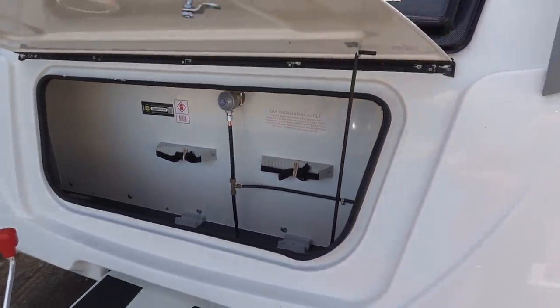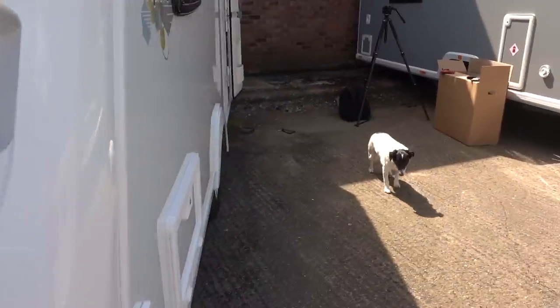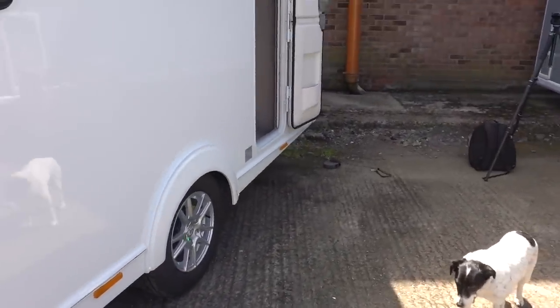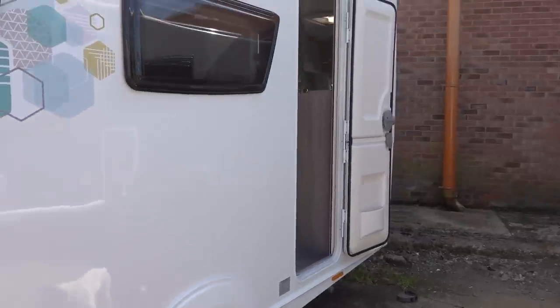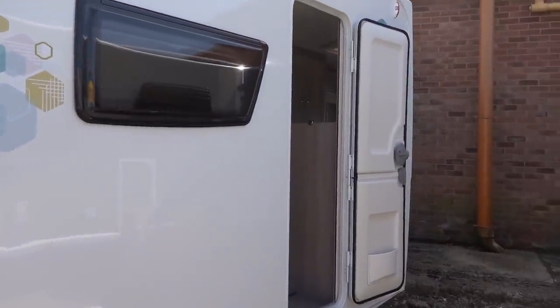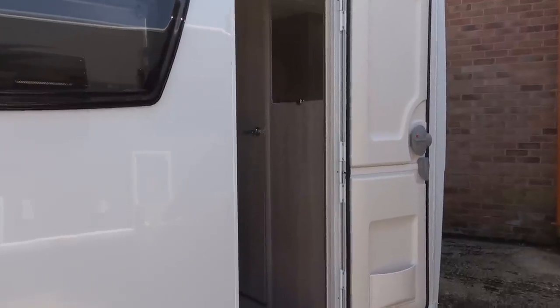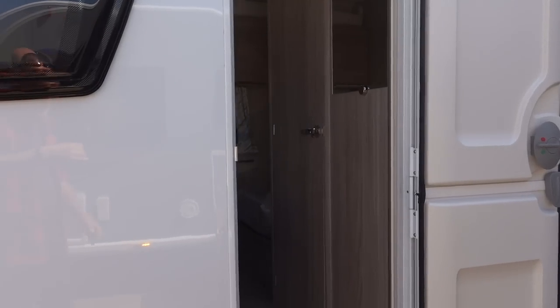Right, I'm going to get the wide-angle camera, give you a quick sweep of the interior, and then we'll go into more detail. Apologies that there is plastic on the upholstery, but of course if you were buying this caravan, I think you'd want that plastic to stay on as well.